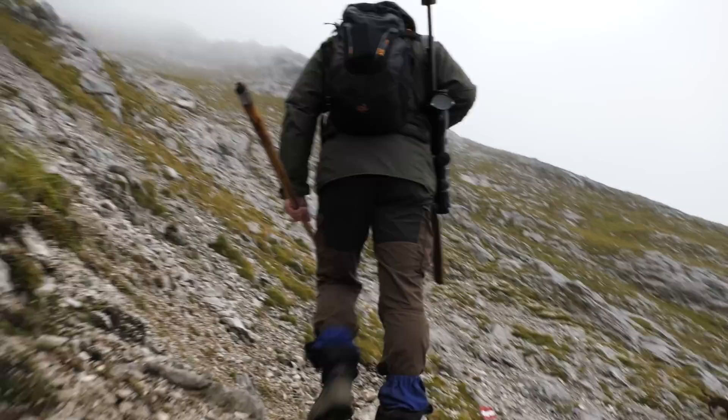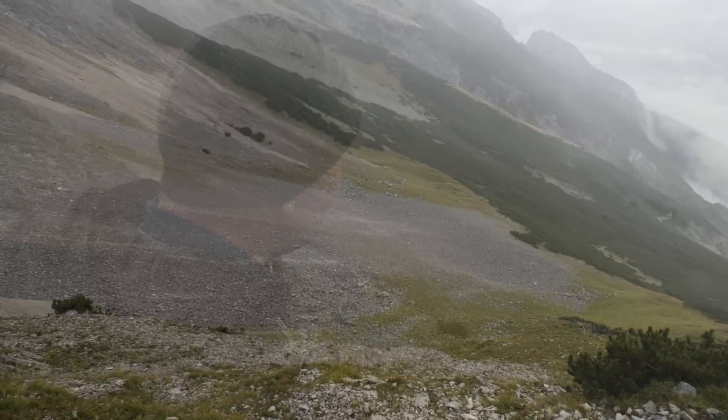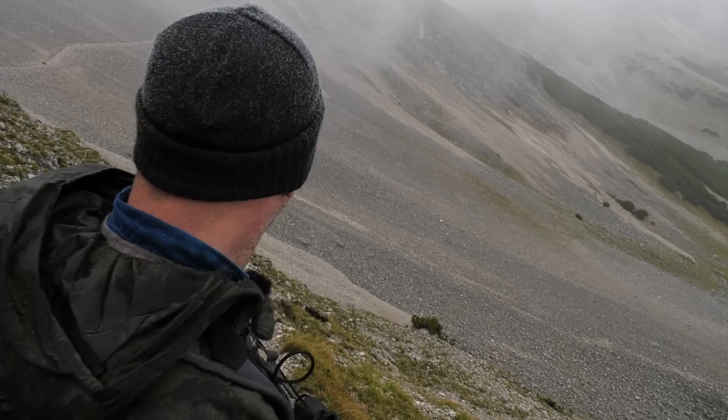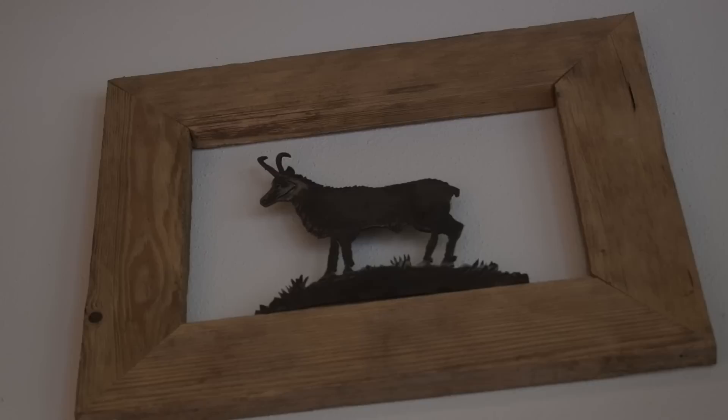The weather and terrain change and the chamois seek cover in the short spruce shrub. Areas that are normal hot spots are deserted. Albert says that normally in this area there are about a hundred in one group. I have seen a huge number, way more than I expected — I reckon we've now seen 70 to 80 chamois this morning.